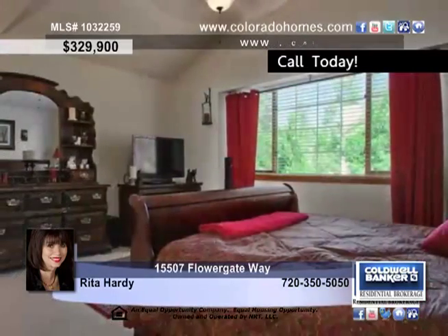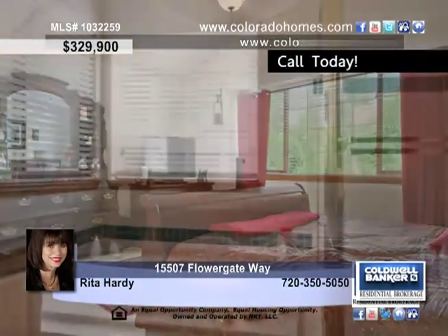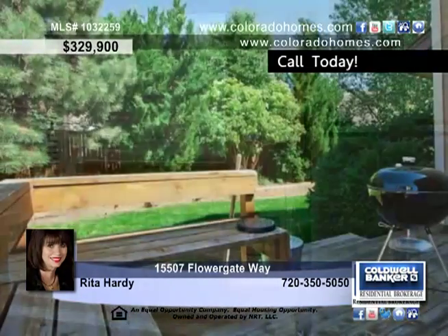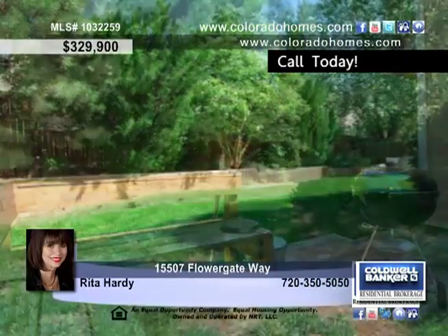There are two large secondary bedrooms upstairs, and a finished basement den adds to the potential living space. Entertain in the mature landscaped yard that features a deck with benches, perfect for a backyard barbecue.